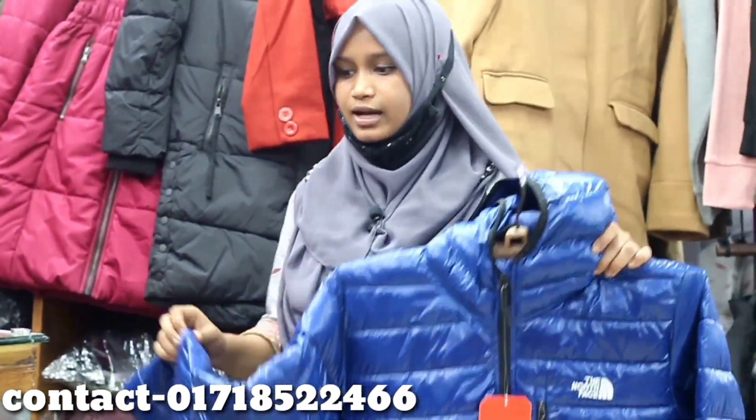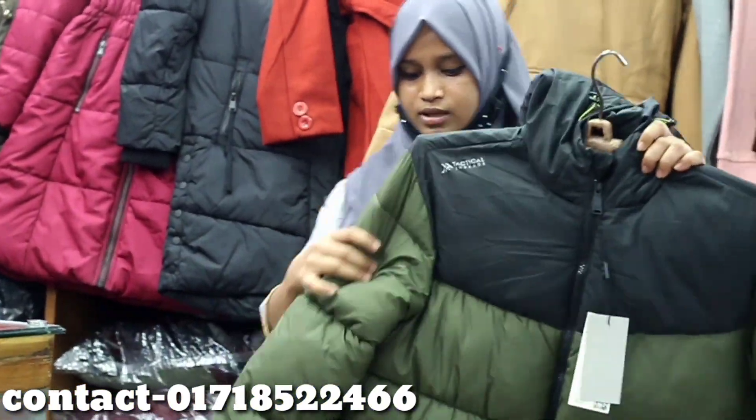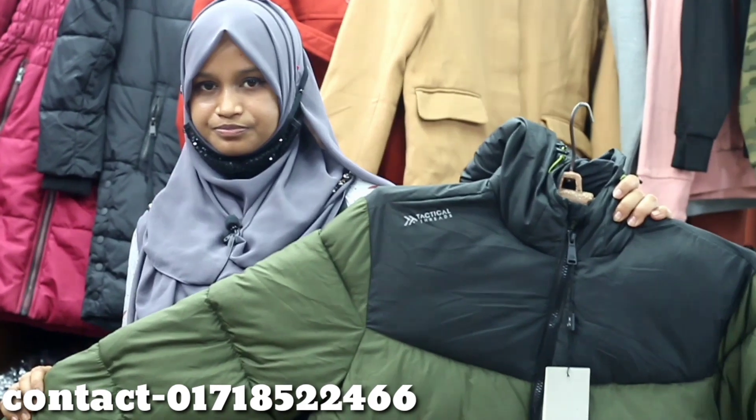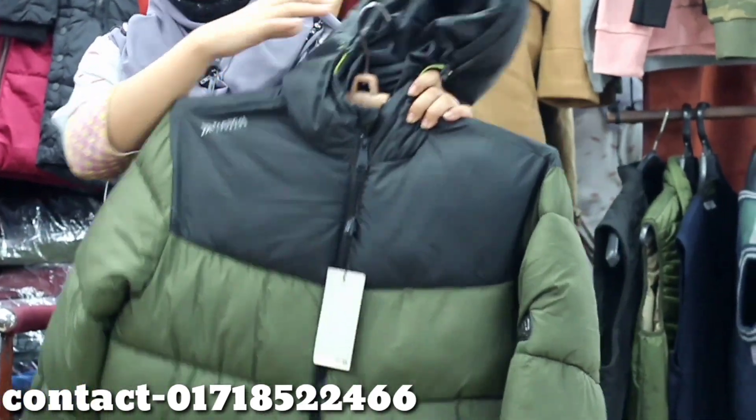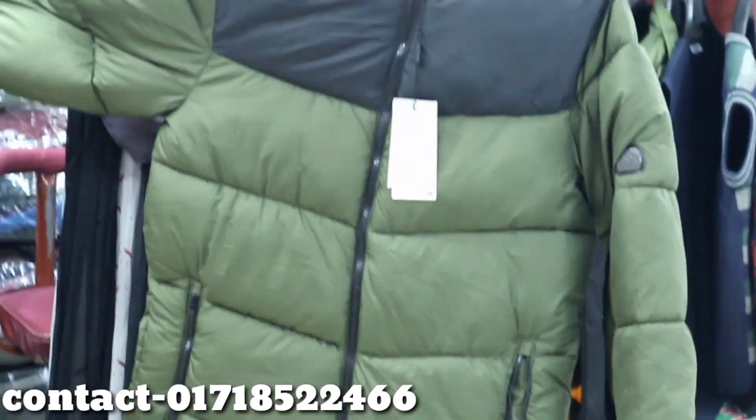We can use the product. The color combination is very good. As soon as our viewers will know, we will be able to get the new collection this month.